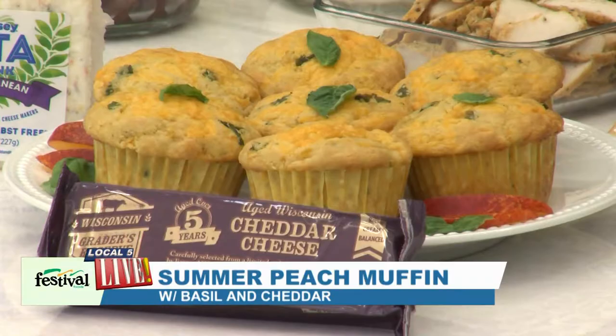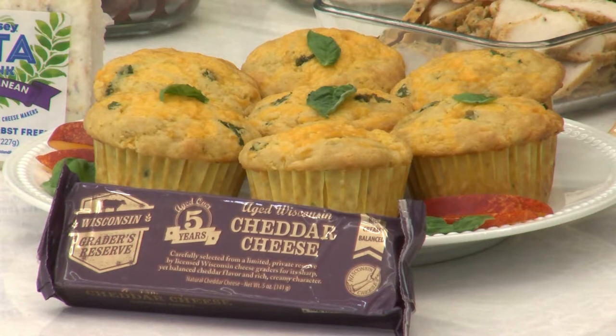Then we have our basil cheddar peach muffins — so amazing. You can use peach or nectarines. The fun thing with so many of these recipes is to use what you like and use what you have. You don't have to use feta; you could use another cheese that you like. With any recipe, have fun with it and be creative.